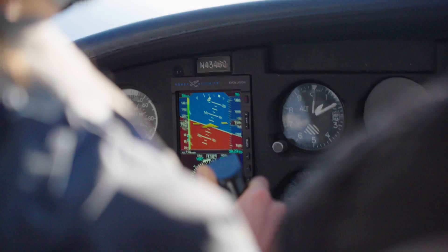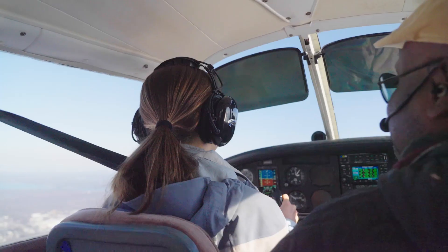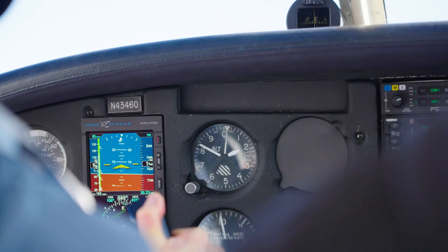Now give me a left turn. You're tracking your airspeed, your altitude, all of the flight instruments, how the engine is doing.